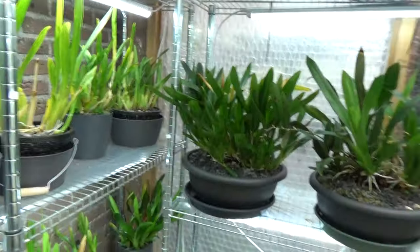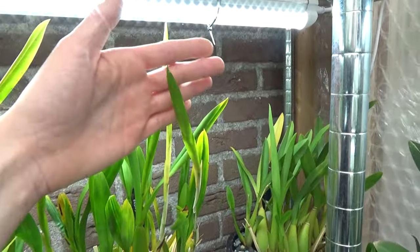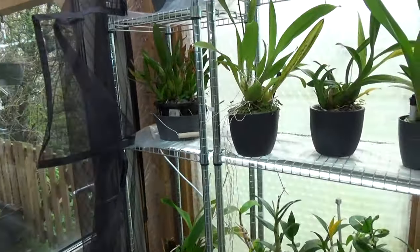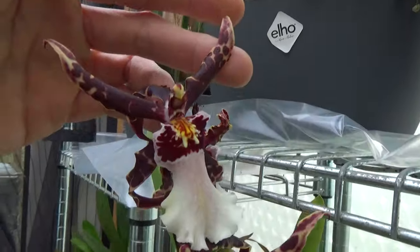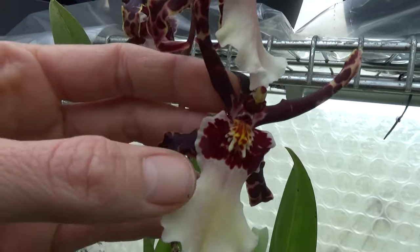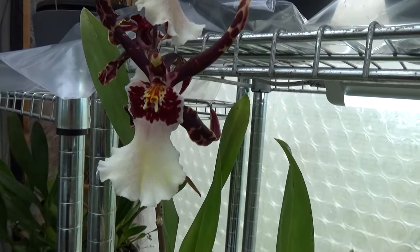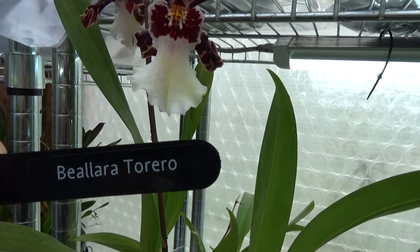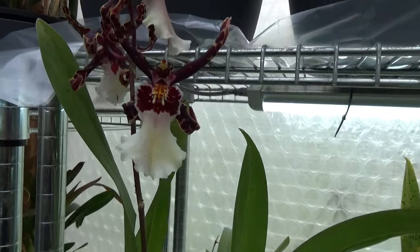The rest of the Miltonias are not in bloom — some are working on spikes. This is the Festiva, which will be in a new update. Then we have some beautiful blooms — I love the colors on this as well. I think it's the Verona — no, it's not, it's Bialara Torero.